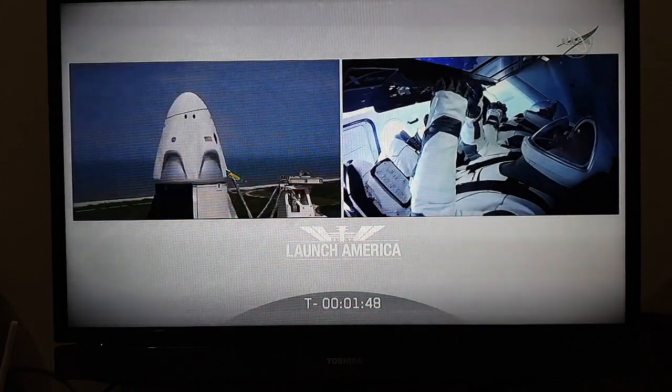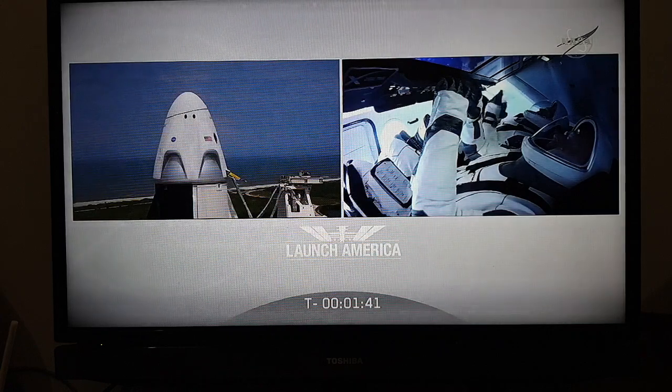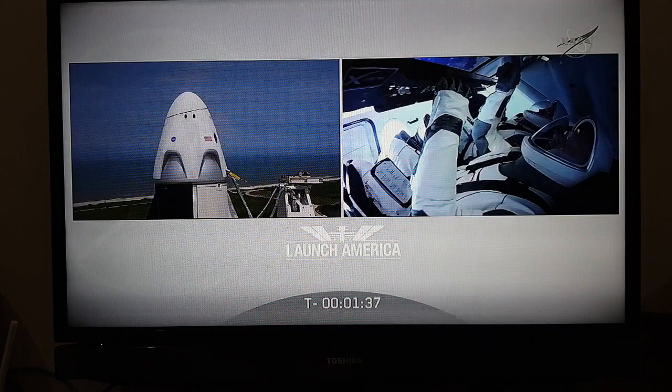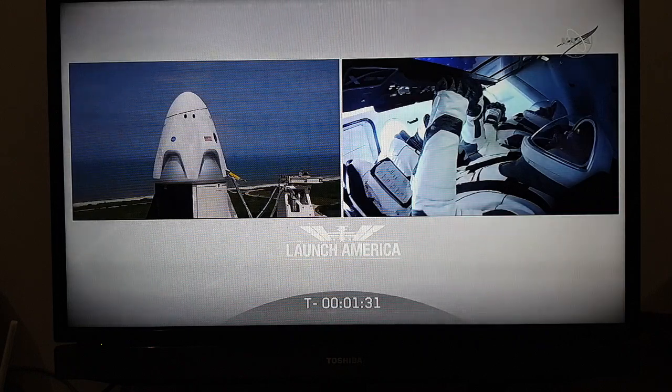Propellant loads are complete. Dragon is in auto idle. Stage 2 lock slow is closed out — all fuel, all oxidizer on Falcon 9. One minute, 34 seconds to go until launch.